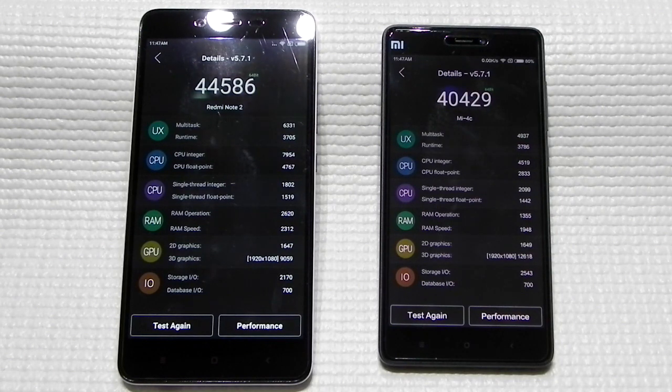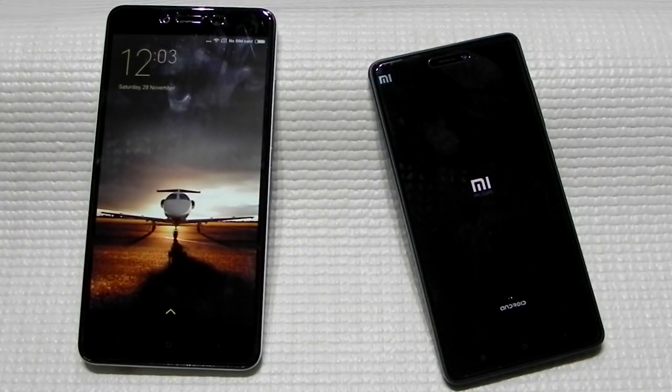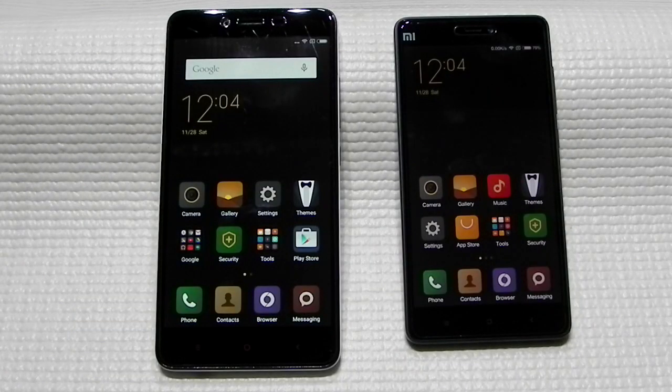The Helio X10 is still performing at the same 44,000, so we can come to a conclusion that the Helio X10 is a more stable processor without throttling, whereas the 808 shows a lot of fluctuation — 36K, then 40K, 37K, then back to 40K. I'll now switch off both phones for about 15 to 20 minutes so they can cool down, then run the benchmark again to measure throttling.